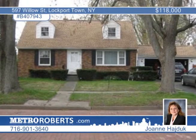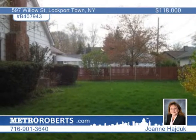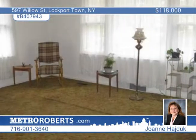Joanne Haduck offers this eye-catching home, situated in a prominent and historic area of Lockport, where the street is still cobblestone to this day.